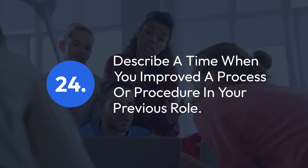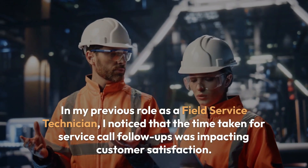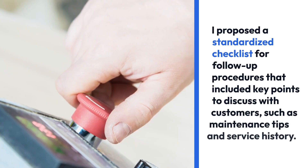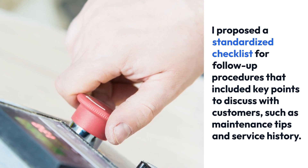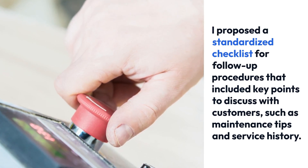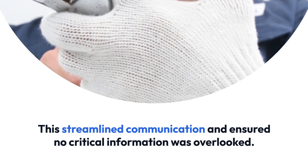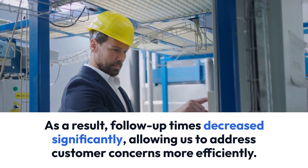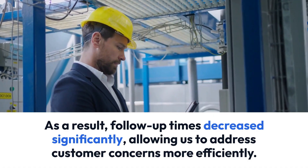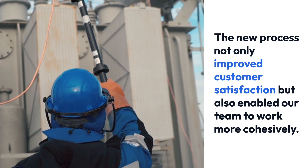Question 24: Describe a time when you improved a process or procedure in your previous role. In my previous role as a field service technician, I noticed that the time taken for service call follow-ups was impacting customer satisfaction. I proposed a standardized checklist for follow-up procedures that included key points to discuss with customers, such as maintenance tips and service history. This streamlined communication and ensured no critical information was overlooked. As a result, follow-up times decreased significantly, allowing us to address customer concerns more efficiently. The new process not only improved customer satisfaction but also enabled our team to work more cohesively.